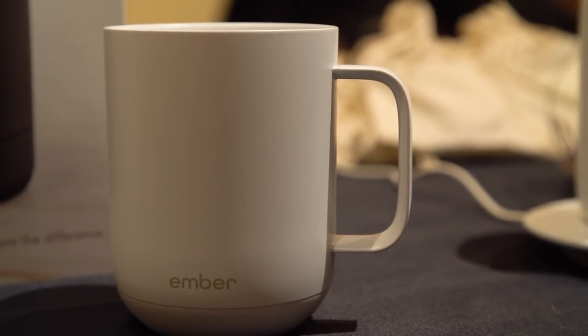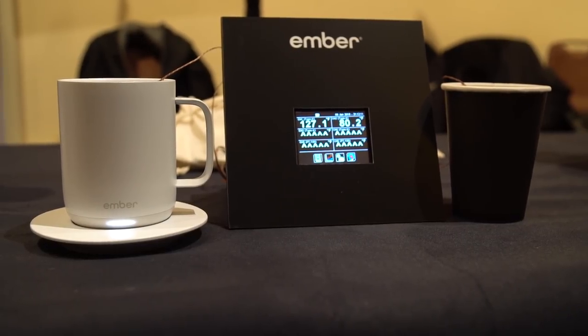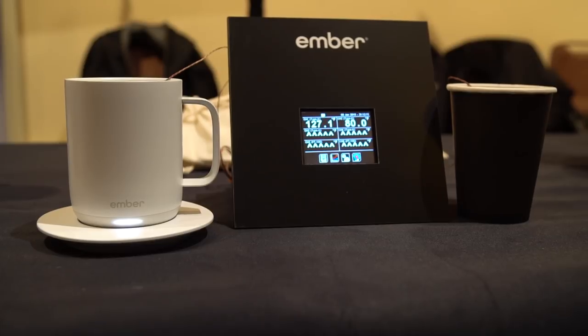Absolutely, so the Ember ceramic mug is new. This came out in November of this year right before the holidays, and as you mentioned we're a design-led temperature control brand. The Ember ceramic mug will keep your drink at the perfect drinking temperature exactly how you want it. We have an app that you can set the temperature anywhere between 120 and 145 degrees, and it'll remember that temperature, so every time you wake up, take the mug, pull it out of your cupboard, pour the hot coffee in — it knows exactly the temperature you set and it'll keep it there as you're drinking it.